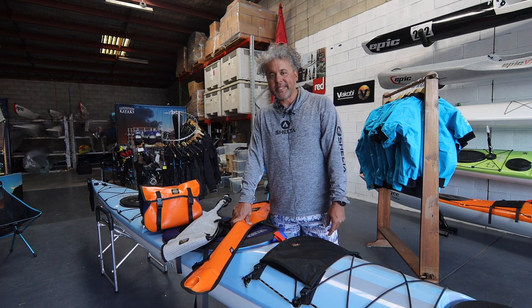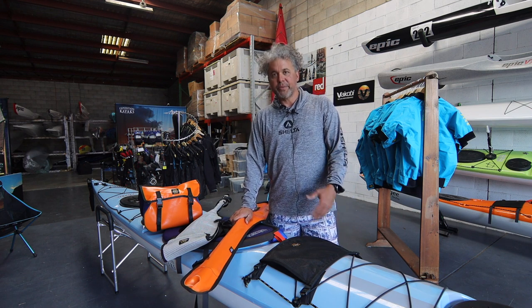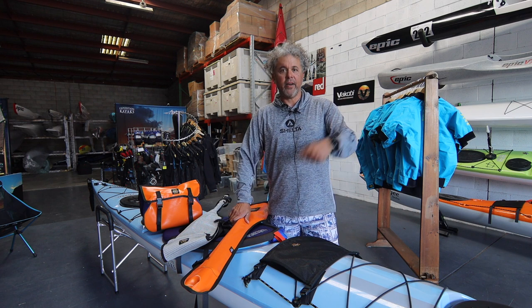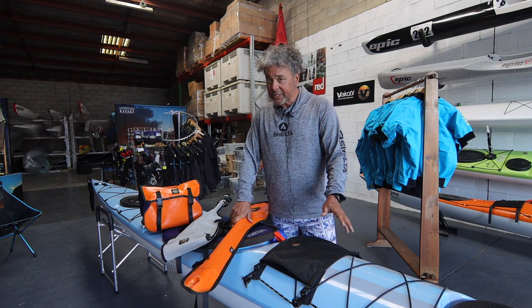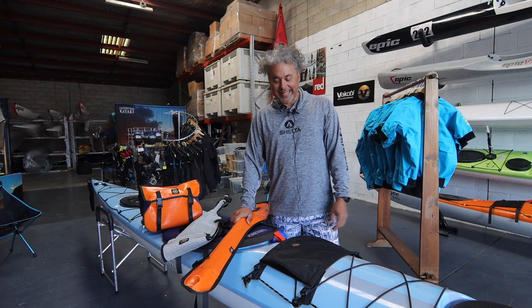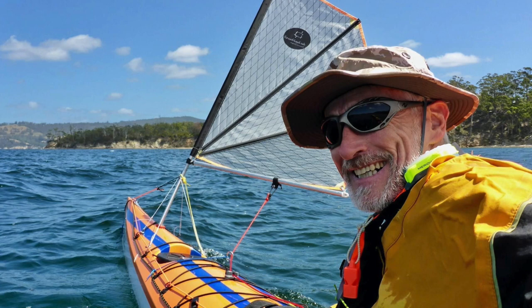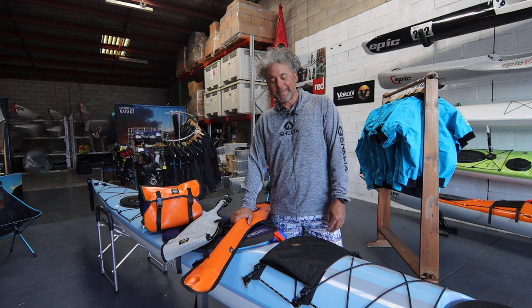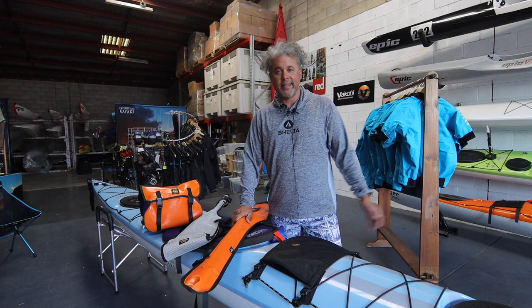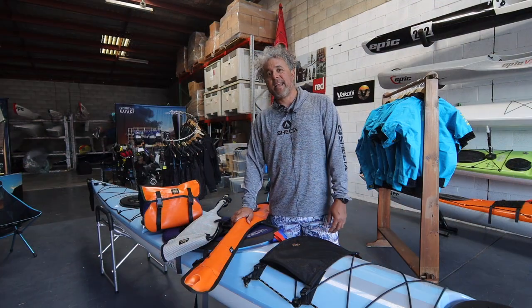We've designed a couple of bits and pieces with him and now have a bit of a range, so I thought I'd take five minutes to run you through them and show you a couple of the features. Hopefully next time you're in the market for one of these types of things, you'll consider one of our Outwear products. David himself is a bit of a character — he's got a long and distinguished history in outdoor sports, paddling all decks up and down the beautiful waterways of Tasmania like a demon with his Tasmanian sea canoeist mates.